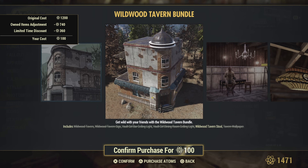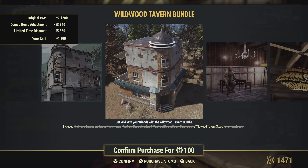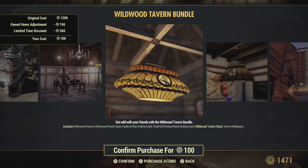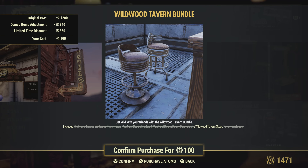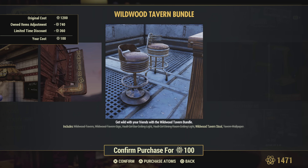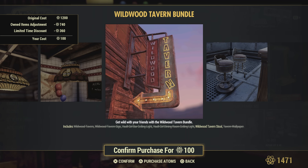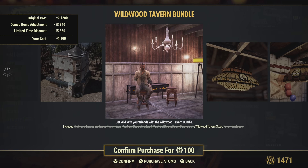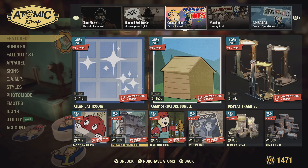The Wildwood Tavern bundle — this is quite the update. This is one of the best prefabs in my opinion. It's only 100 for me — not sure how much it would be for everybody else. I love all this stuff. Unfortunately it doesn't come with the tables you get a glimpse of in the picture, but still a great bundle — lots of room inside.